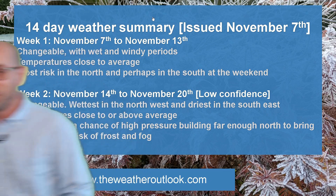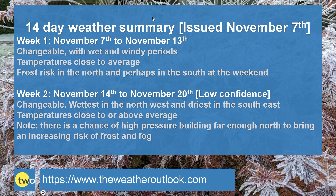To summarise — week one: changeable, some drier interludes, but also wet and windy periods. Temperatures often close to the average, but there is that risk of frost in the north, and through the weekend it may extend southwards. Uncertainty about the timing of cloud and rain pushing up from the southwest. Week two: changeable, wettest in the northwest and driest in the southeast — so very typical in terms of the distribution of rainfall.